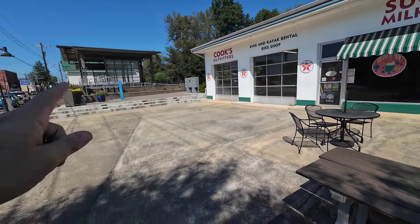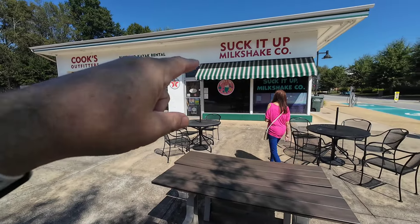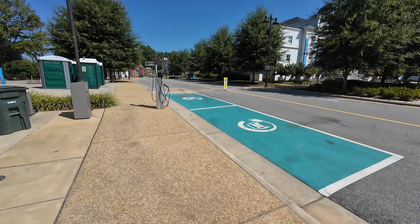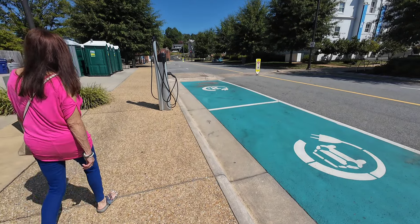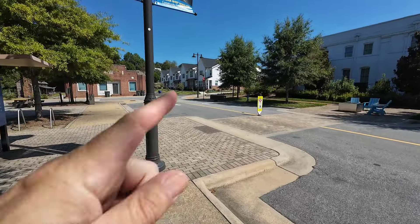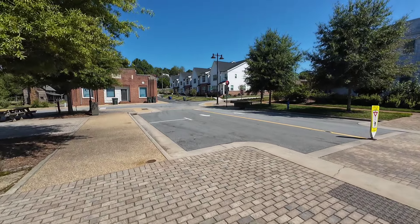Behind here we found an old log cabin. We're going to walk down and check it out. Right next to the old Texaco gas station, you've got an electrical car charging station, which is really nice. And right behind the museum you have these brand new condos that they've built.